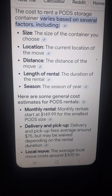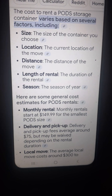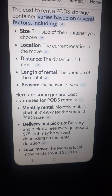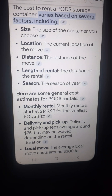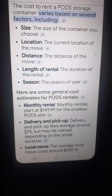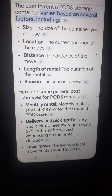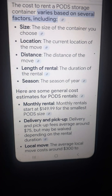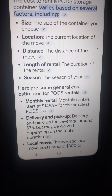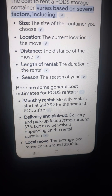The size of the container you choose — these are some of the general costs. It's a $75 delivery charge and a $75 pickup charge. Once it's dropped off in your yard, you begin paying a monthly rental fee, and it starts at $149.99 a month — $150 a month — and that's for the smallest pod size. He said he has the 16-footer, which is one of their largest ones, so it's going to be more than $150 a month.